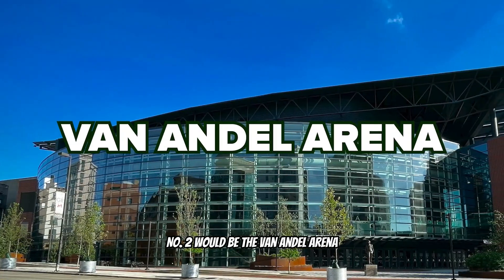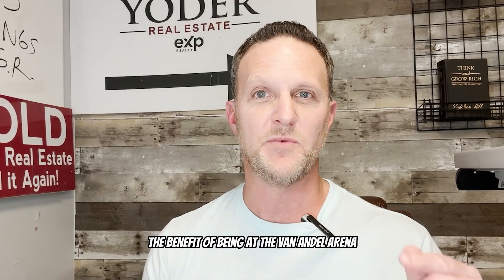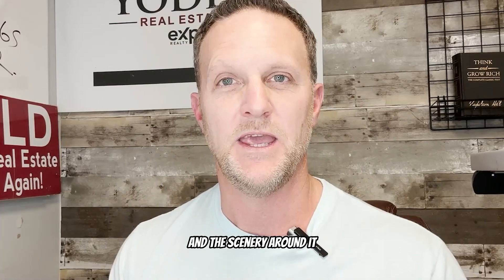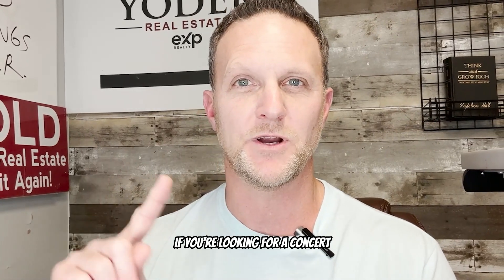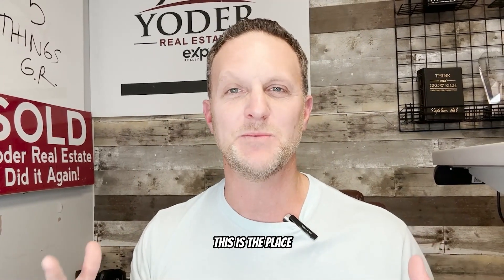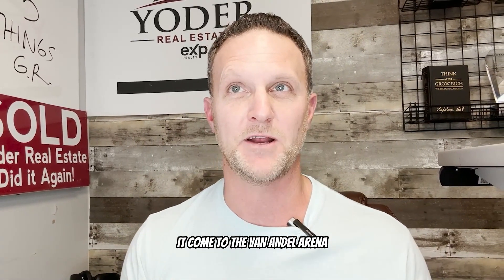Number two is the Van Andel Arena, a music venue right downtown Grand Rapids that seats 10,000 people. The benefit is you're downtown with all the restaurants and scenery around it. You'll find yourself there for concerts, rodeos, bull riding, and basketball. It's a huge stadium — not the largest in the country, but we get a lot of big names that come to the Van Andel Arena.